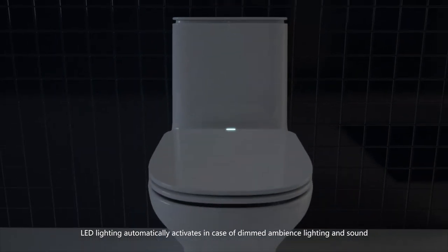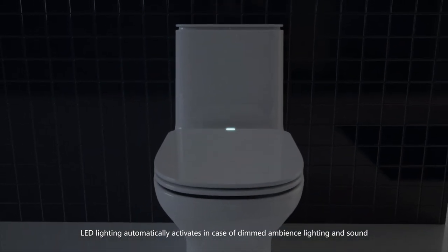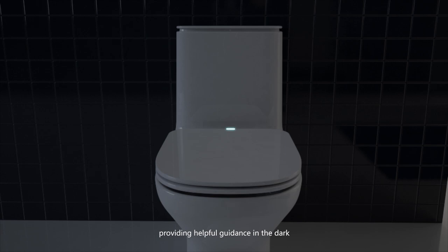LED lighting automatically activates in case of dimmed ambience lighting, providing helpful guidance in the dark.